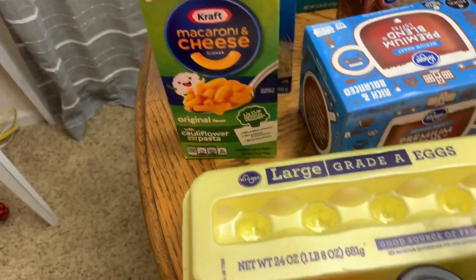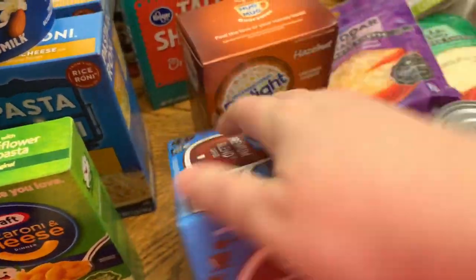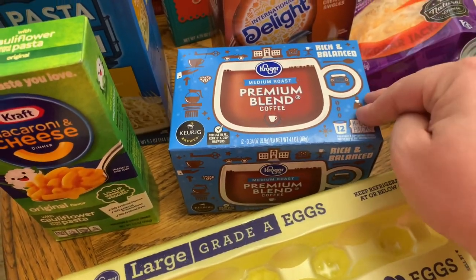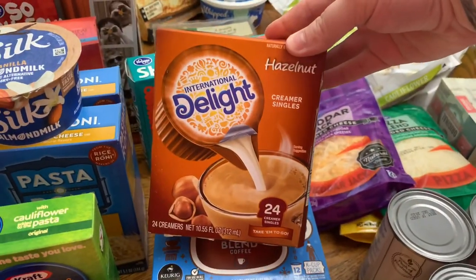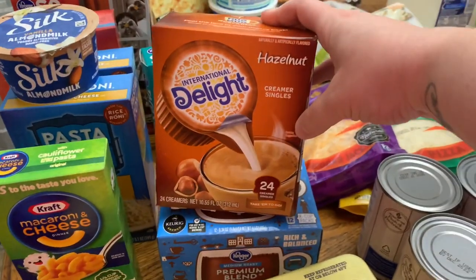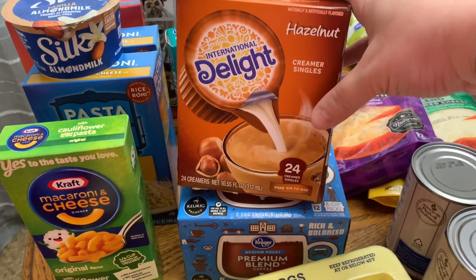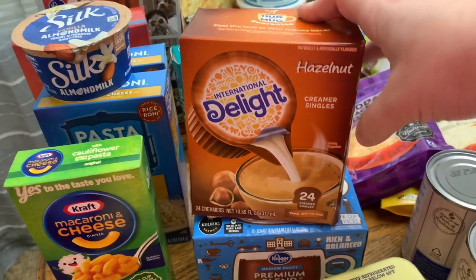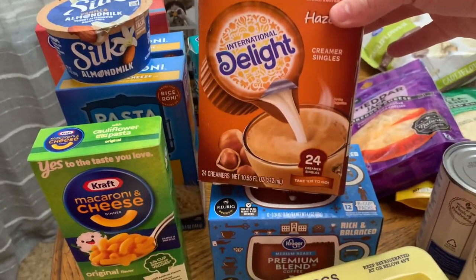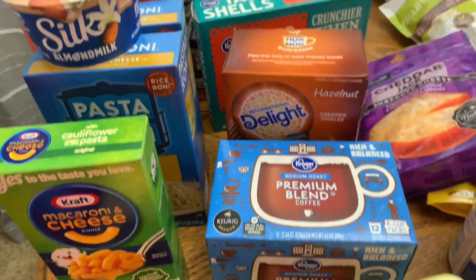We've got a dozen eggs. Luke picked up some coffee — he always gets the premium blend medium roast, he's super basic when it comes to coffee. He also got some hazelnut coffee single-serve creamers. His issue is he wants coffee literally once in a blue moon, so we'd buy a thing of creamer and it would go bad. He said why can't I just get these because they're shelf-stable, so we got those so he's not going to waste a whole thing of creamer.